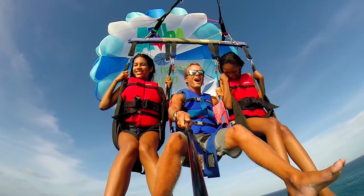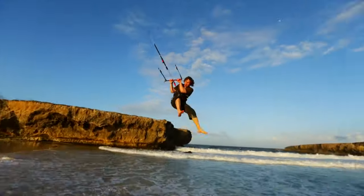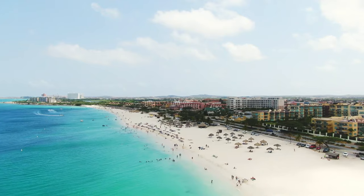Other beaches here include Bachelor's Beach, Das Playa, Blackstone Beach, Boca Grande, and a few more. While these beaches are not ideal for swimming due to the high current, you can practice windsurfing, kitesurfing, and all the thrilling water sports here.